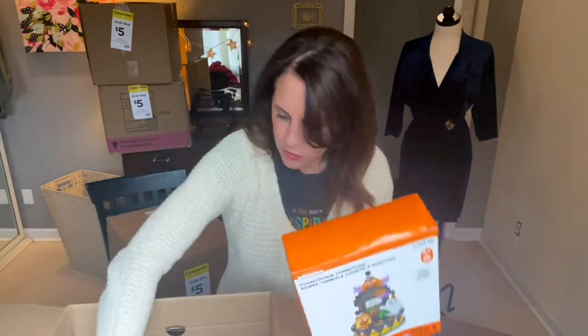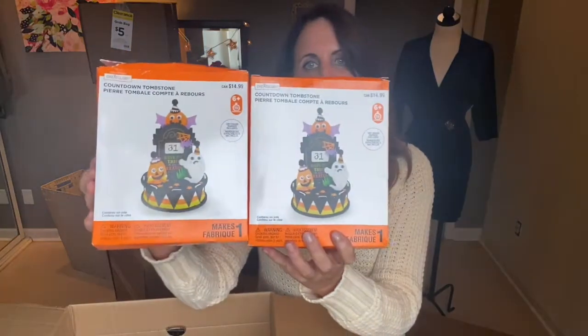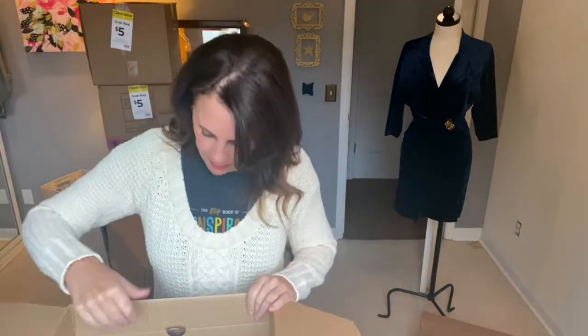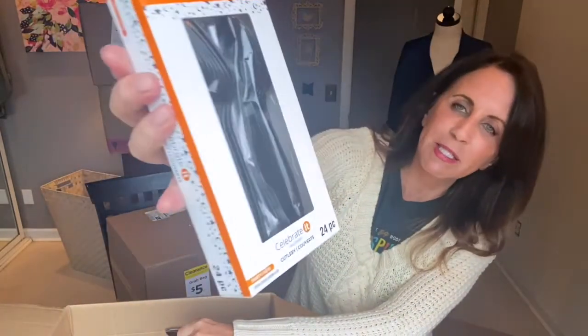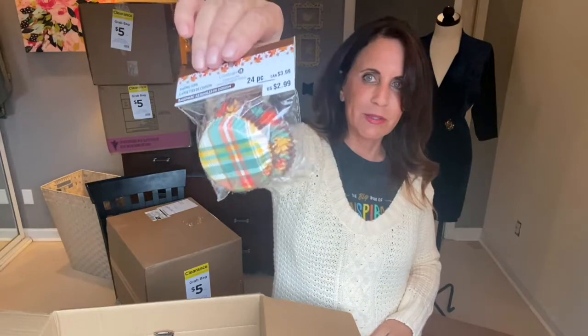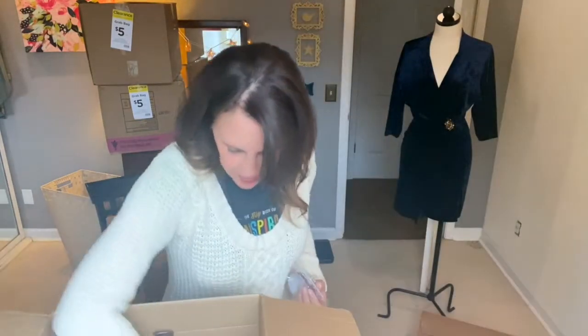Then we have two more of the countdown to Halloween craft kits — these I might donate to a teacher. And here are Celebrate Halloween Cutlery at $4.99 — the only thing that makes them Halloween is they're black. Cloud Slime from Creatology for $2.99, sealed. And Cupcake Liners for $2.99 — they kind of match that metal bin I had, so those are cute.